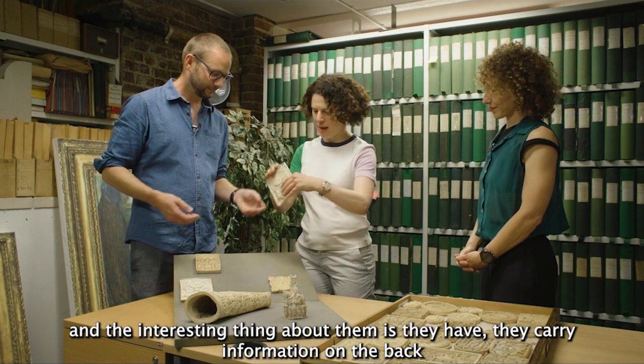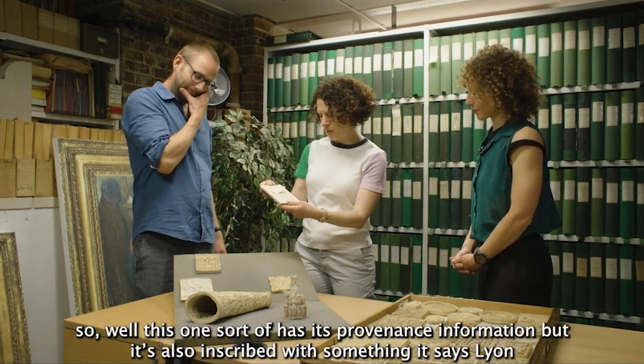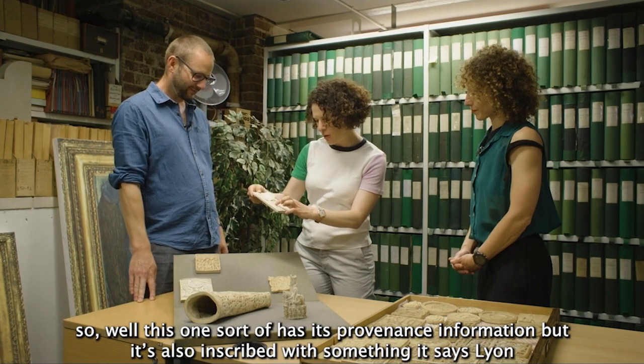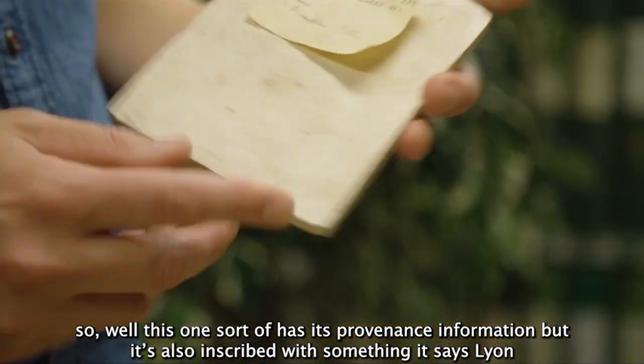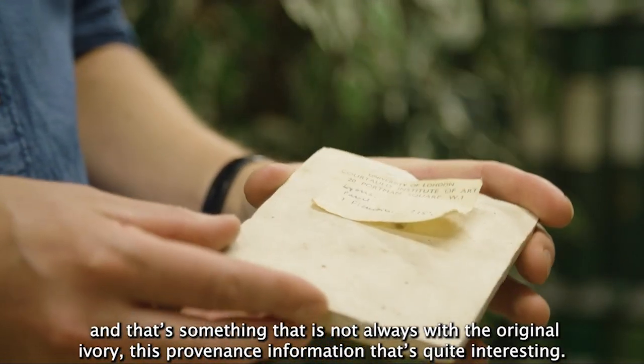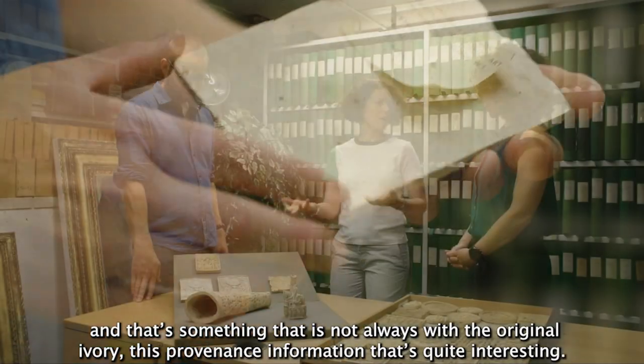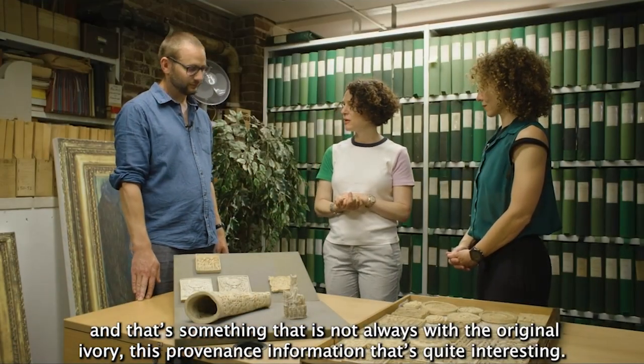The interesting thing about them is that they carry information on the back. This one has its provenance information but it's also inscribed with something — it says Lyon — so at some point it may have been in a collection in Lyon. That's something that is not always retained with the original ivory, this provenance information, which is quite interesting.